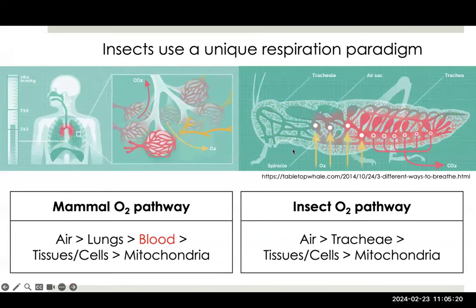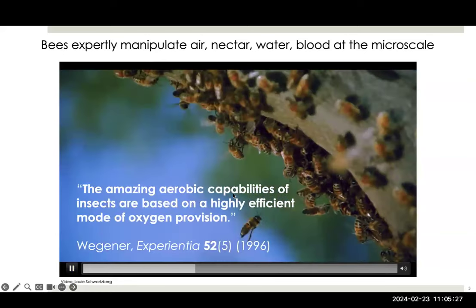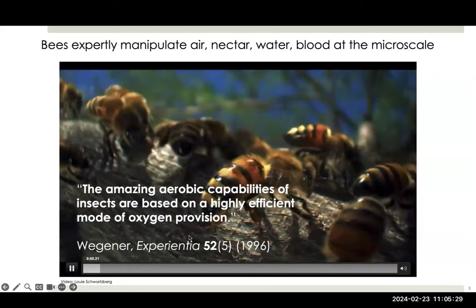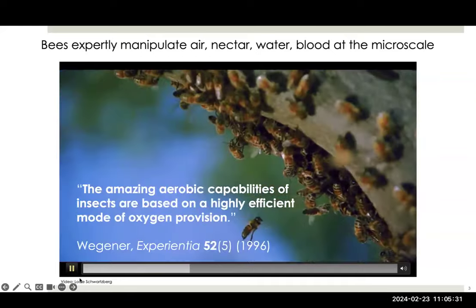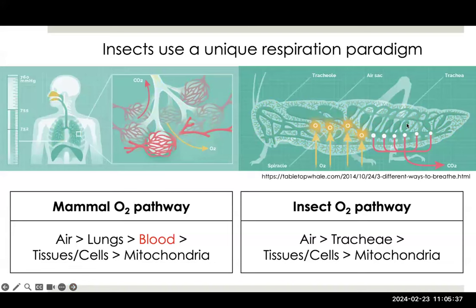You can see in this picture, and also if I go back to this movie, one thing I'd like you to notice is the abdominal pumping that you see here in the bees, and also in this depiction of insect breathing. You can see the volume of the abdomen changing, and that is important to our modeling.